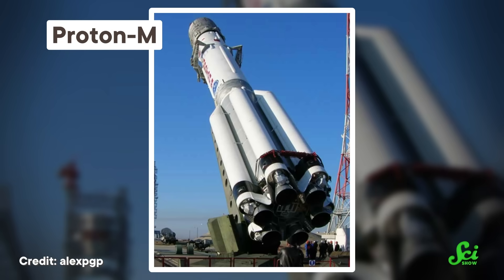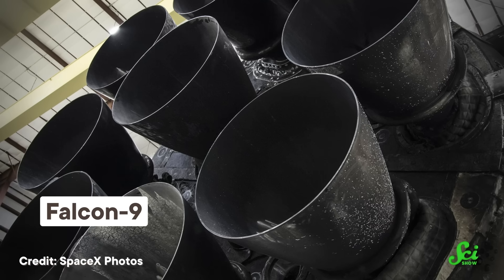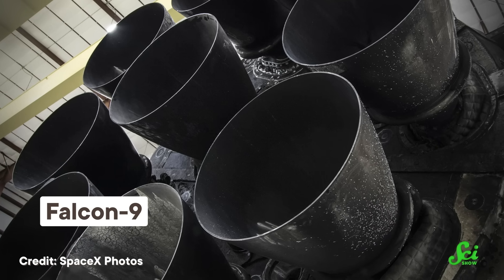If you take a look at a Proton rocket, you might think it looks a little funny near the bottom, especially in comparison to other rockets of the era. The first stage of the rocket — meaning the part that holds the first set of engines — has one big central tube surrounded by a bunch of smaller ones. You might think those outer tubes would be smaller boosters, separate rockets adding more oomph. But no, those tubes are holding the Proton's fuel.